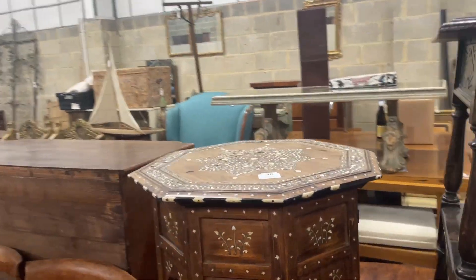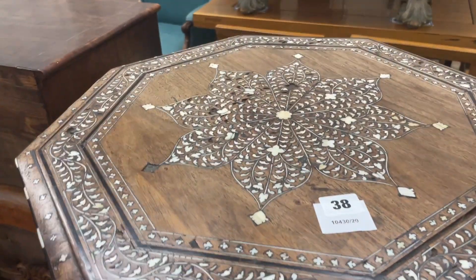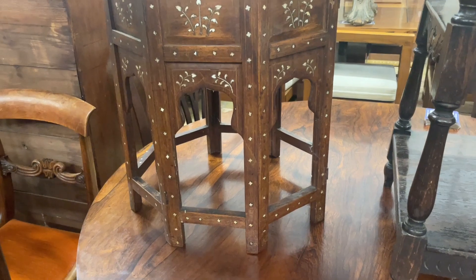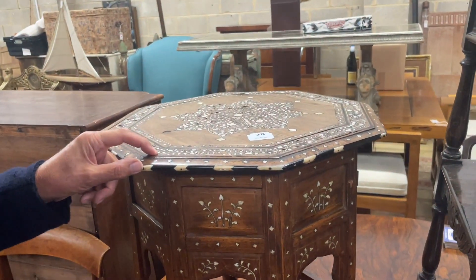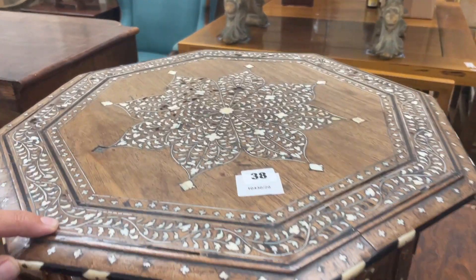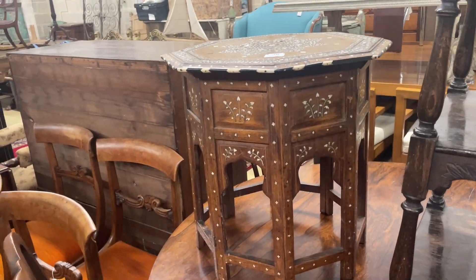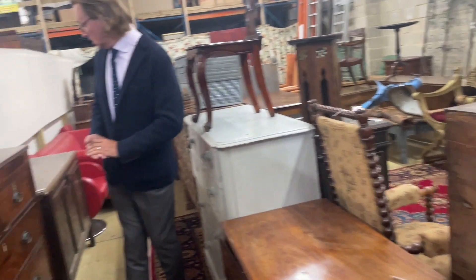I quite like these inlay pieces — it's got a few bits out but it's still a pretty thing. They're always quite popular, usually bone, sometimes ivory inlay. We'd look and decide that would look nice in our conservatory with a plant on it.